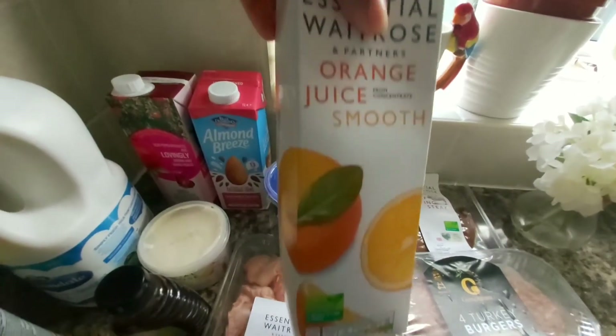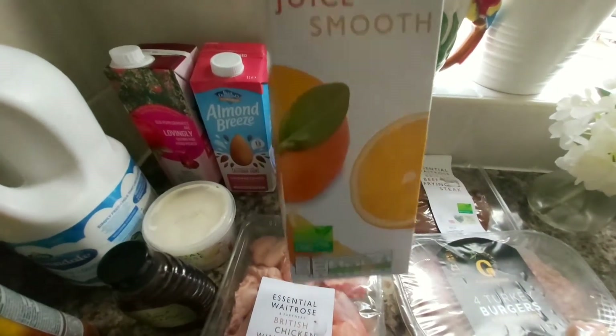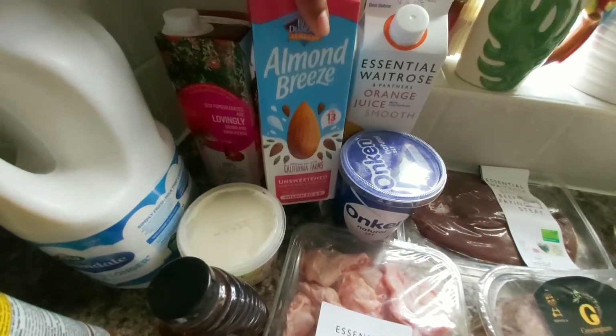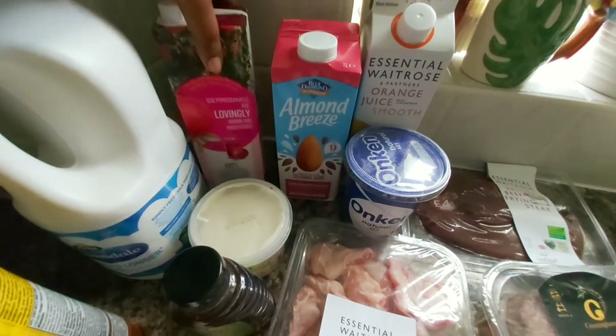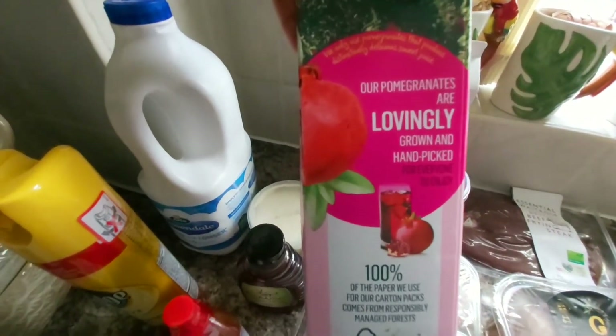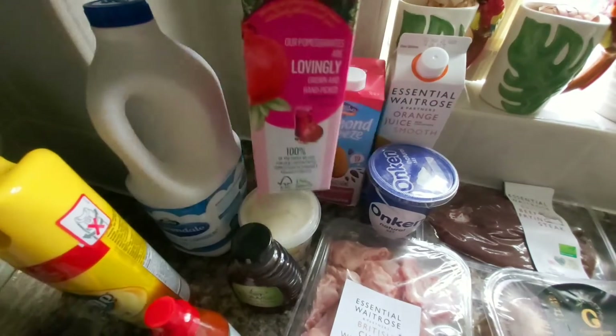I got orange juice for vitamin C, almond milk for my husband, and pomegranate juice — this is really good for your health. If you have any problem with hemoglobin, this is the best.